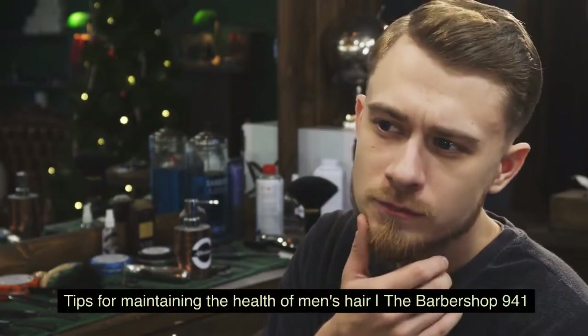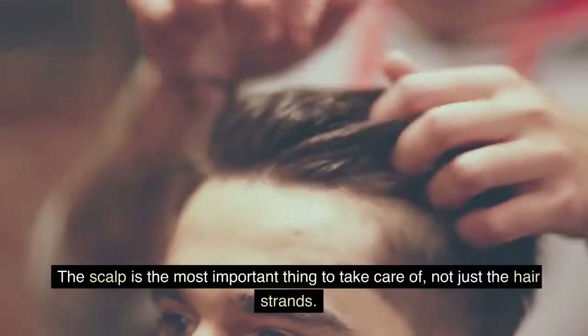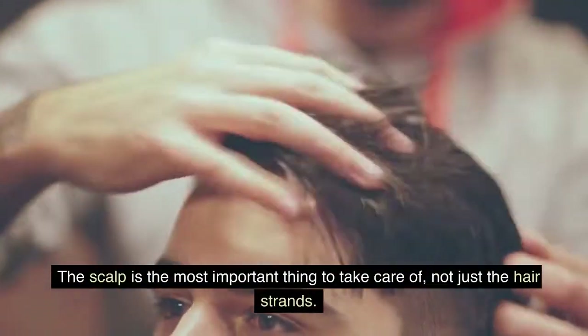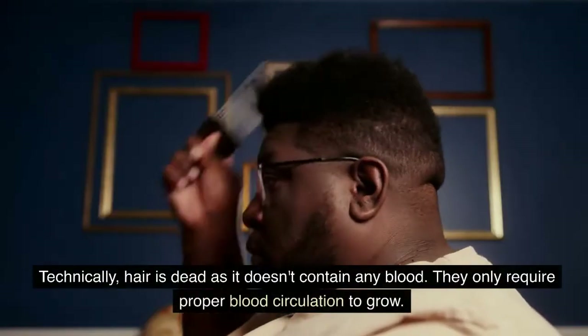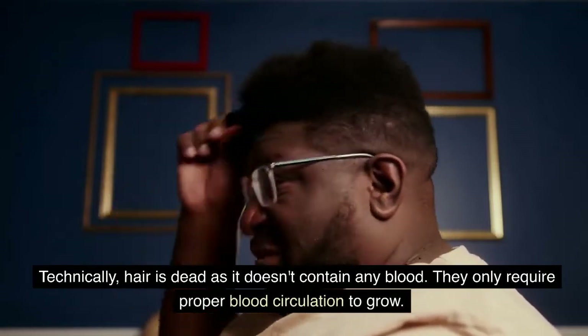Tips for maintaining the health of men's hair, the Barbershop 941. The scalp is the most important thing to take care of, not just the hair strands. Technically, hair is dead as it doesn't contain any blood. They only require proper blood circulation to grow.